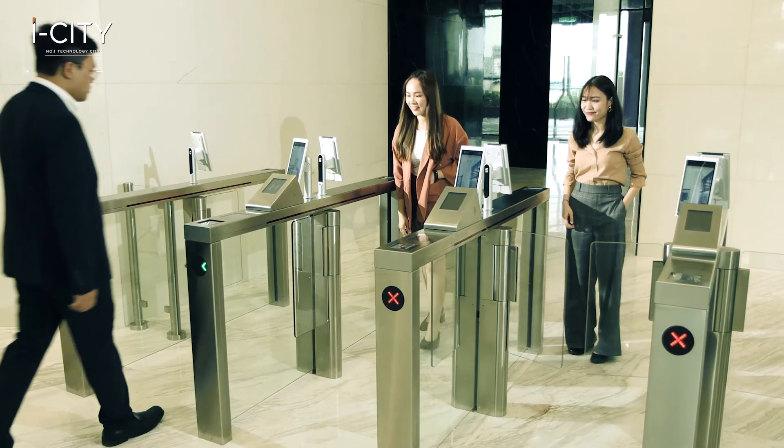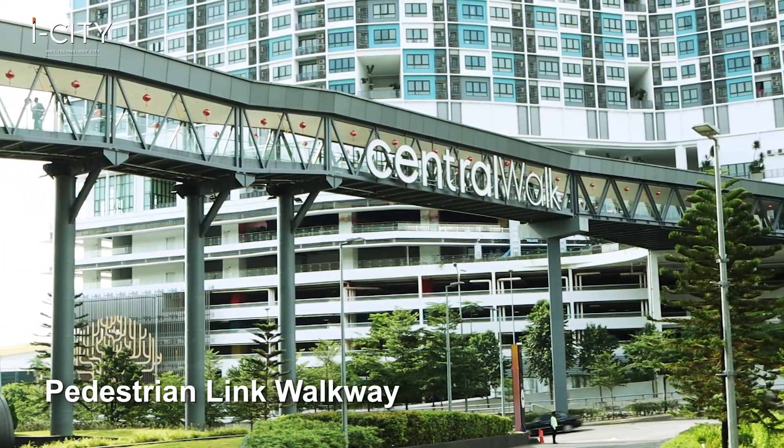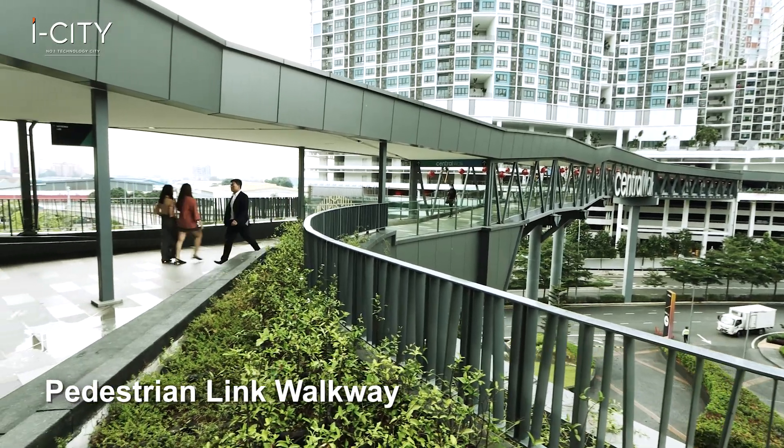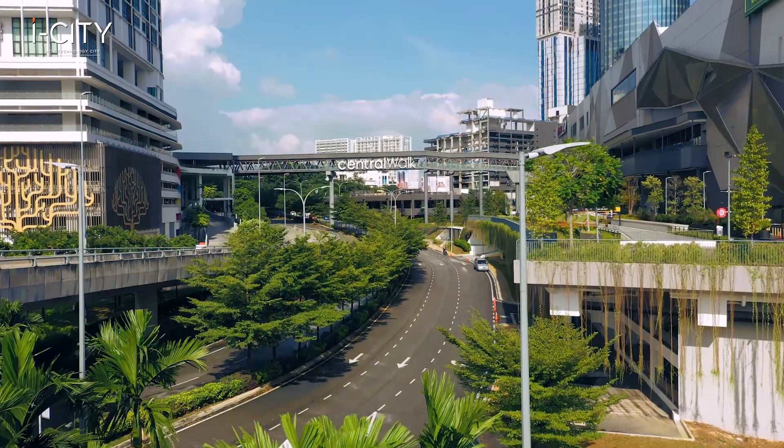Your office could be just a short walk to the A-grade corporate tower. Everywhere in ICT Golden Triangle, you just have to take a few steps using the pedestrian walkway and linkage and be there in no time.